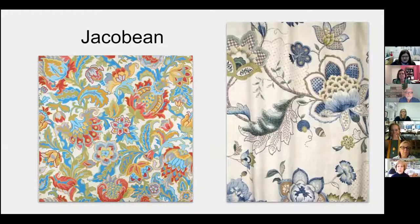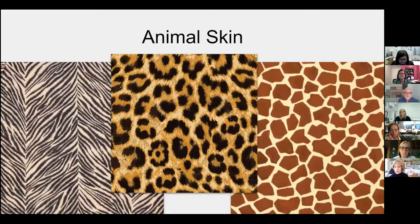Jacobeans are anchored with a large vine, and off of it come beautiful stylized florals, sometimes animals, and really beautiful leaf designs. These come in embroideries, prints, and wovens. They serve well as an accent pattern to almost any room setting.